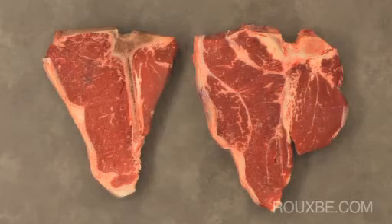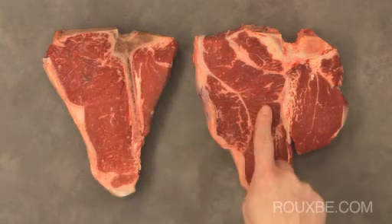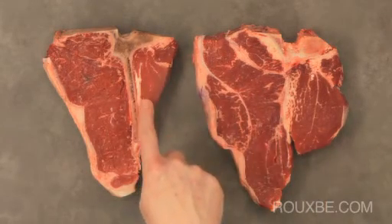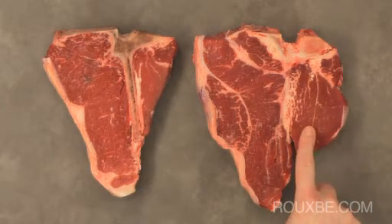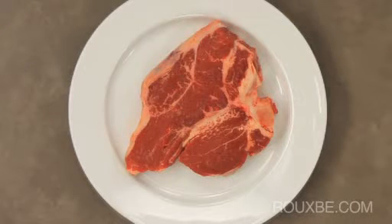T-bone and porterhouse steaks give you the advantage of experiencing two different textures and flavors of meat — the full flavor from the strip loin and the very tender meat from the tenderloin. However, these are quite substantial steaks and are appreciated when the steak is the main event of the meal.